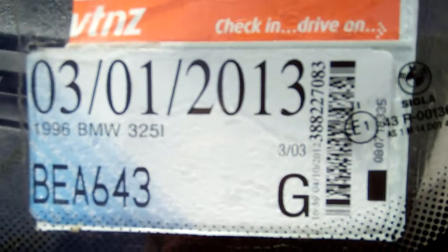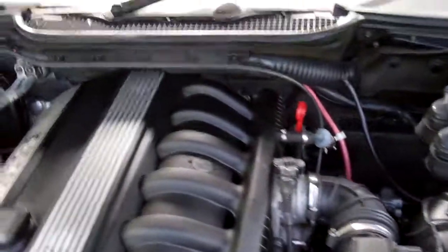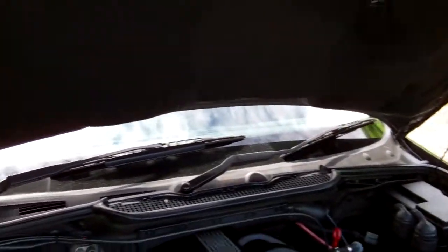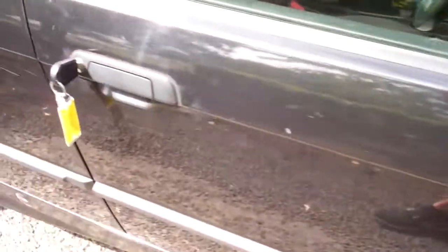Registration details — we'll update a little bit of registration on this model. Here's your 2.5 litre straight-six engine. The gas struts on the bonnet need attention because it's not staying up on its own. They're chain driven, so no cam belts to replace.